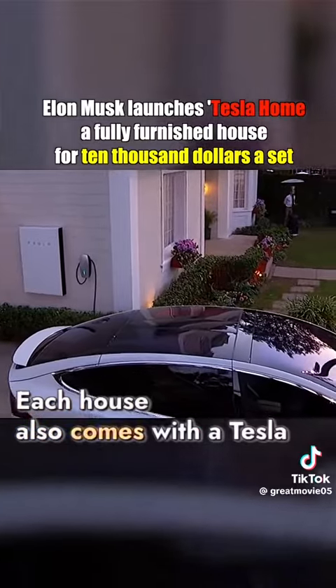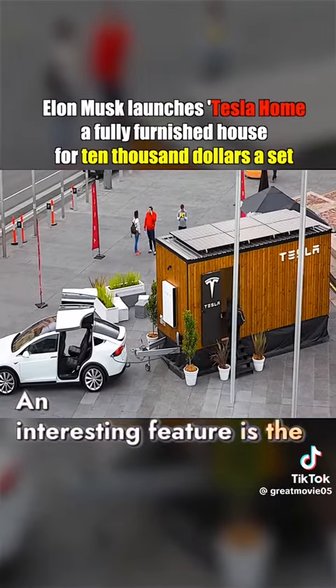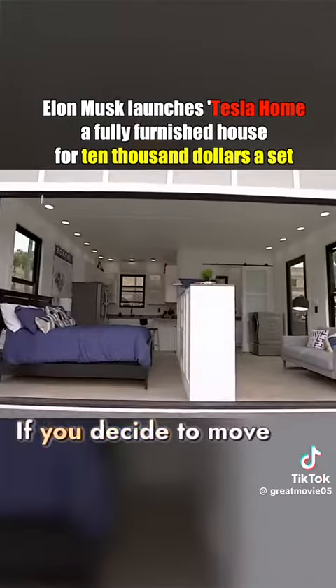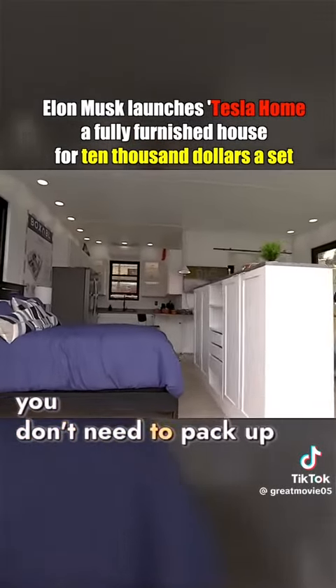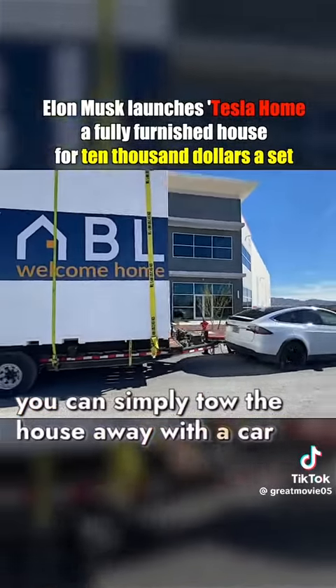Each house also comes with a Tesla supercharger socket. An interesting feature is the mobility of these homes — if you decide to move, you don't need to pack up appliances or luggage. You can simply tow the house away with a car.